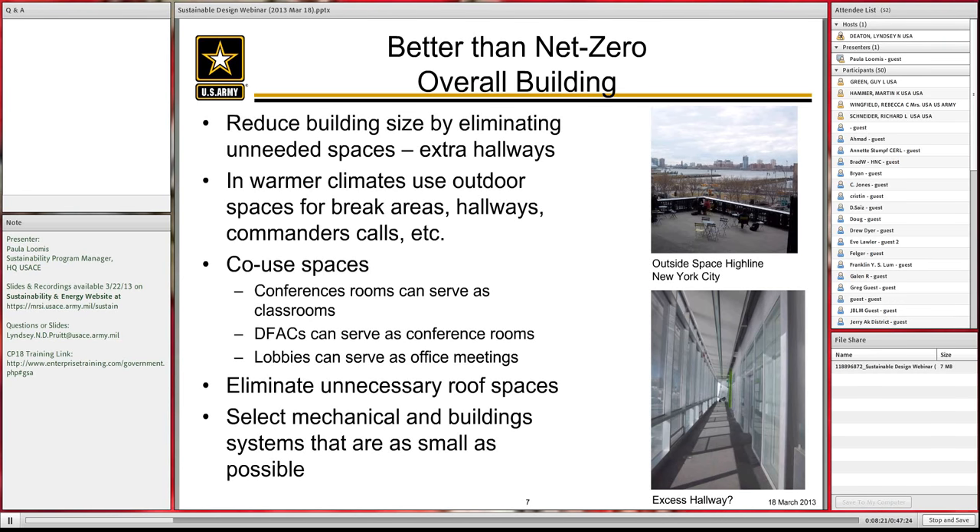In warmer climates, use outdoor spaces for spaces that would normally be inside. I've been in government buildings in Texas where there are no hallways — rooms are arranged around a center courtyard used as an outdoor hallway. They've also used outside spaces for commander's calls and even classrooms. When we have standardized floor plans, we should look at them and ask whether, in a warm climate, there are ways to save on the amount of building we need to build.